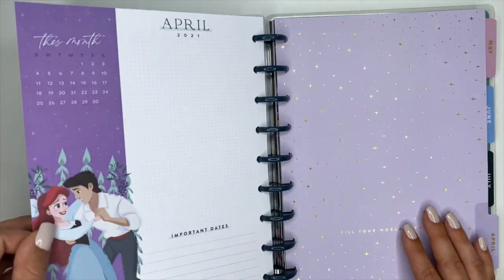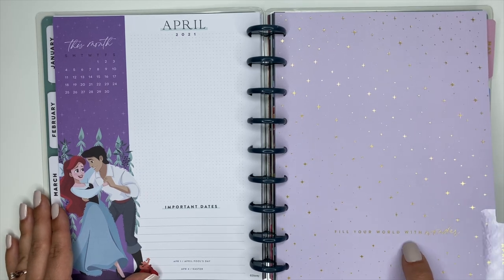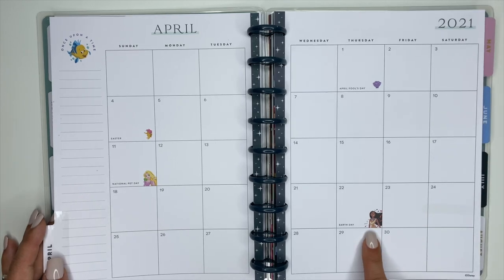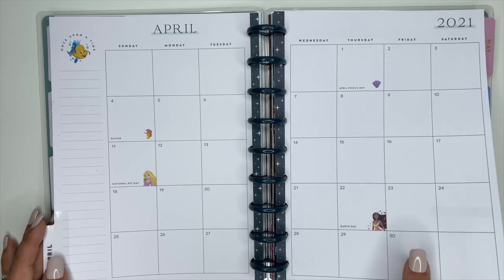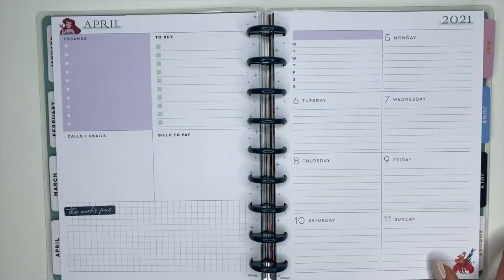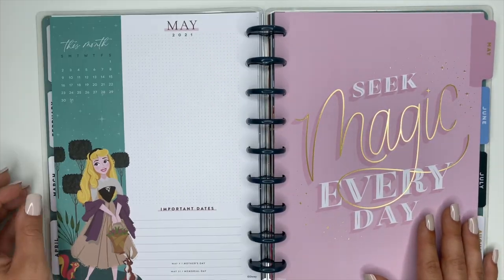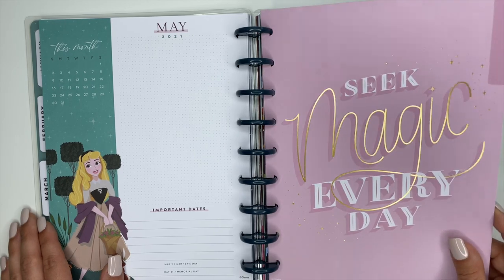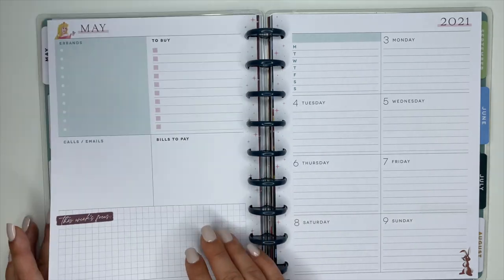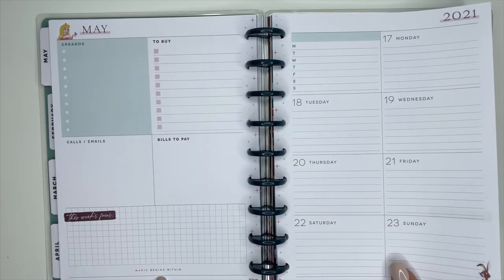When we get to April, we start over with the princesses and colors. We have Ariel again, with the divider saying 'Fill Your World with Wonder' in really pretty gold foiling. When we open it up, we have Pocahontas sprinkled in on the currently page. The weekly pages are the same as January's Ariel section — Ariel and Flounder, alternating to Sebastian, with the third-week quote 'Follow your heart, it knows the way.' For May we have Sleeping Beauty with 'Seek Magic Every Day' in gold foiling.